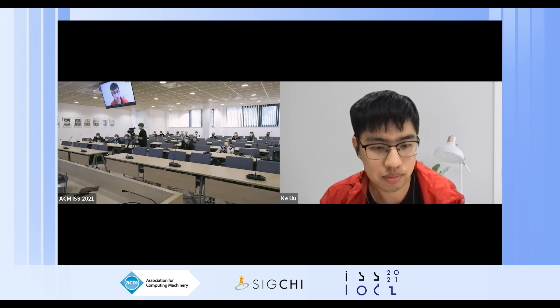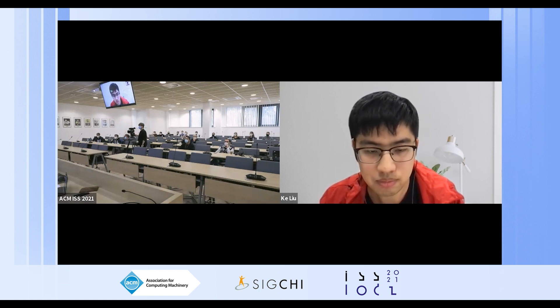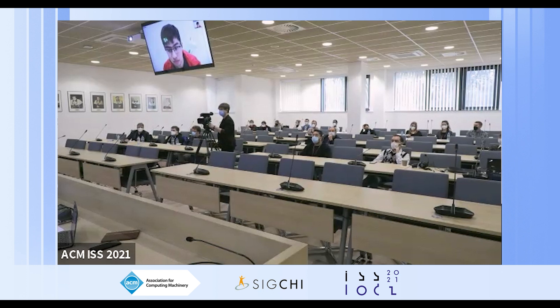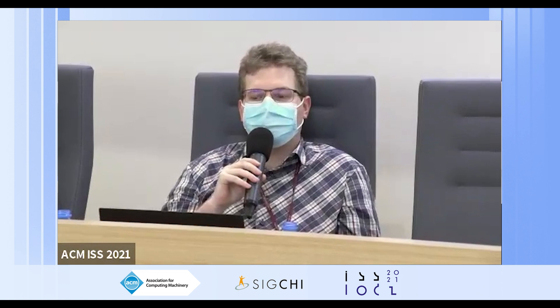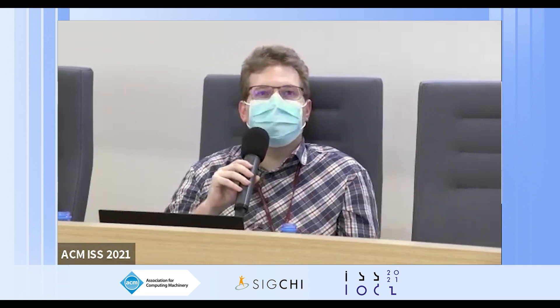Thank you very much for your talk — it looks like a really nice system that can come in handy quite often. I would like to ask a question: did you consider different languages? Because there are some languages written from left to right, right to left, or top to down. Some are one fluent motion, others involve different single strokes. Did you consider whether that would have an impact?